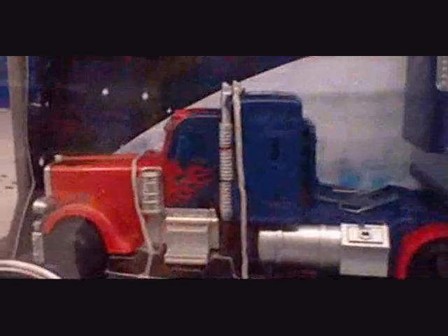Check it out — Optimus Prime from the Movie Trilogy series, featuring a deluxe-sized Optimus with his trailer. Looks pretty cool.